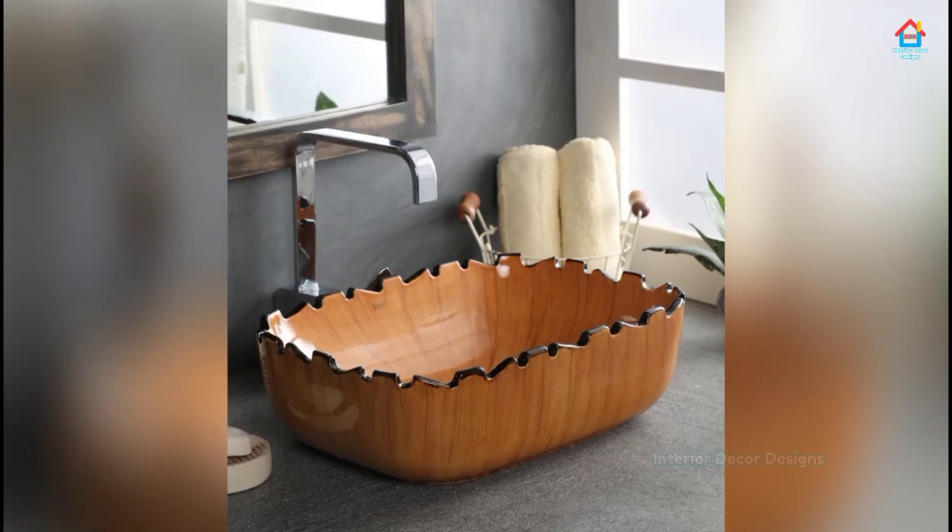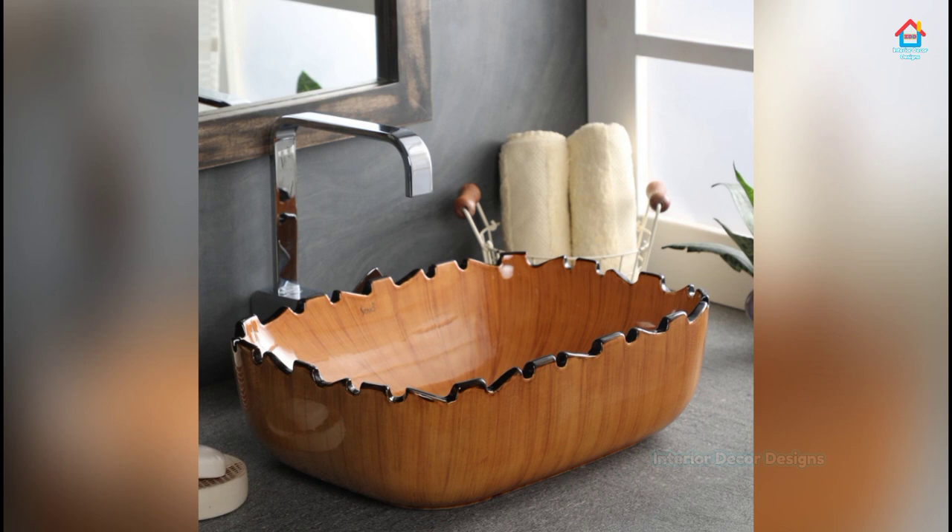Hello friends, welcome to Interior Decor Designs. A bathroom sink can be a focal point of any bathroom, as it's often one of the first things you see when you walk in.